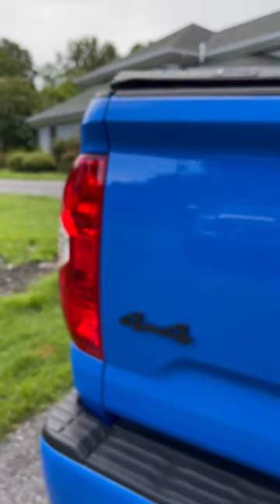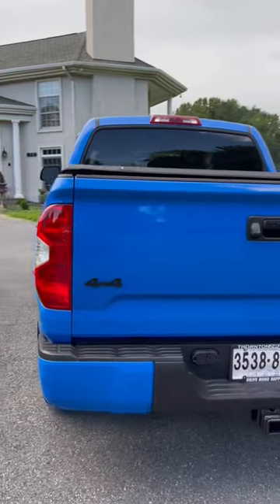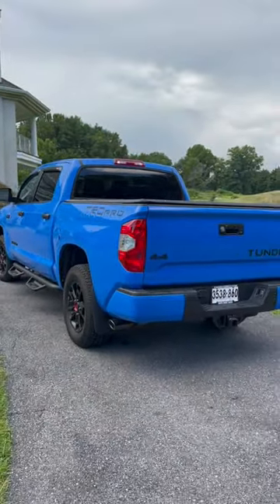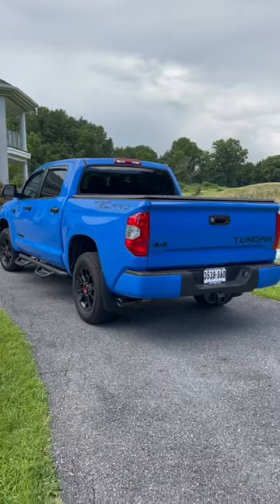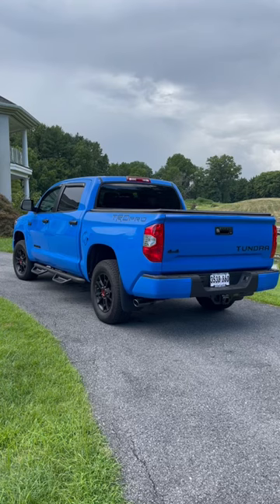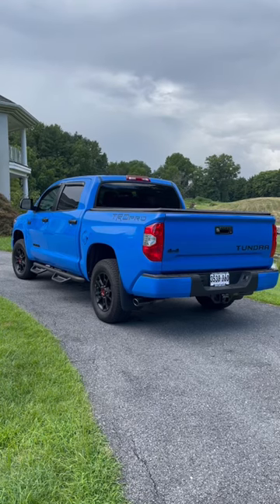I was gonna see what you guys recommended to swap out to make it last a little bit longer than it did, because yeah, we're pretty low right now and that's not good. So definitely not what the BMW guys are using, so don't recommend that — I'm not interested in that. But anyways guys, there you have it. Blinker fluid is low.